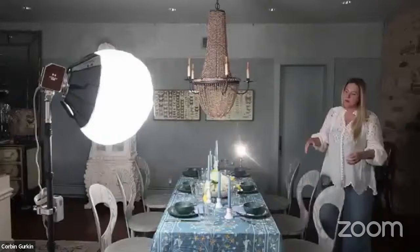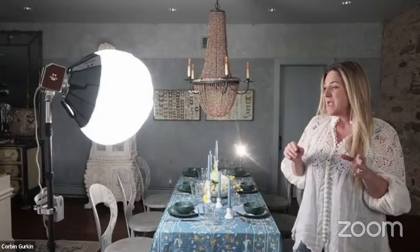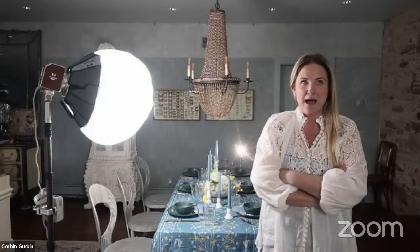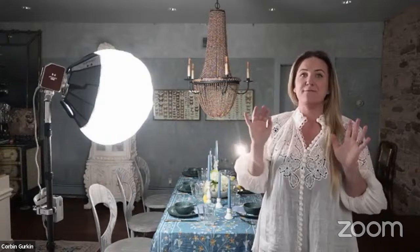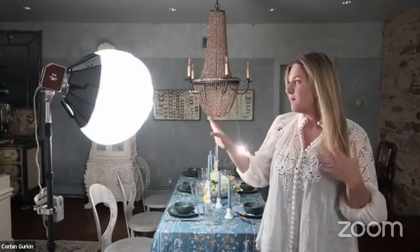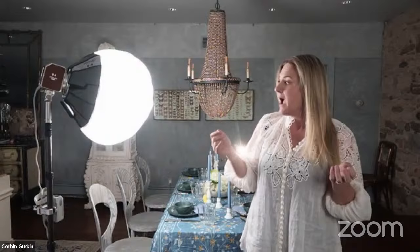I want to create an environment that highlights the beautiful flowers, catches detail in the linens, and makes sure all those elements really stand out. What's so wonderful about these lights is it takes about 90 seconds to set up the entire lighting setup. I can very quickly set up on a wedding day, move the light from one point of the room to the other — they're just fantastic lights and have really been such an asset to my process.